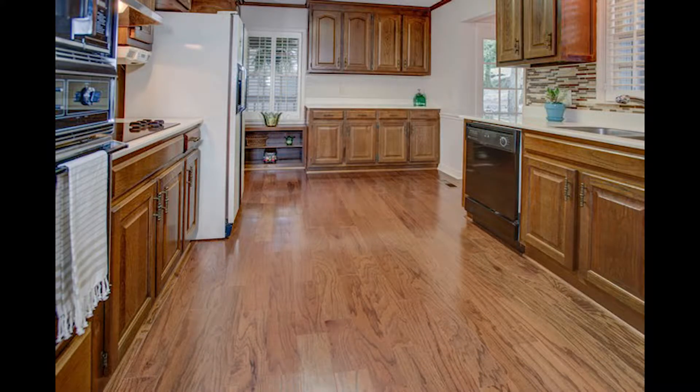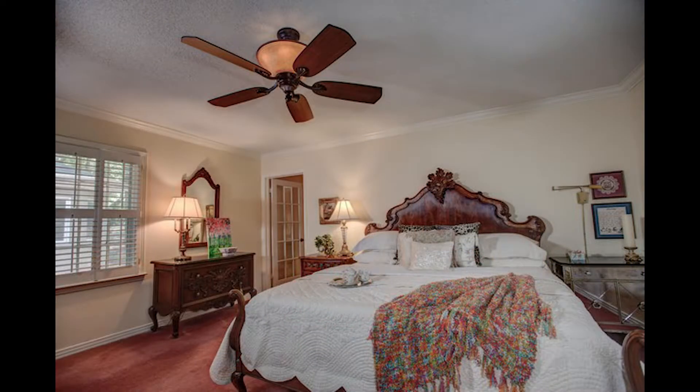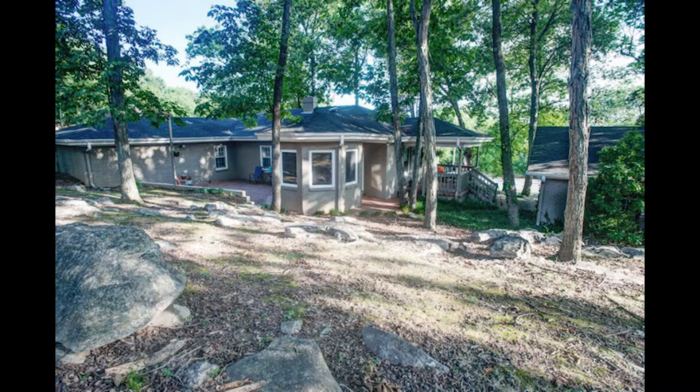Plenty of cabinets make this kitchen a home pleaser. It's been updated and the wall of windows makes the breakfast area a perfect spot to grab a meal. Your master features a glamour bath and it all sits on a beautiful lot.